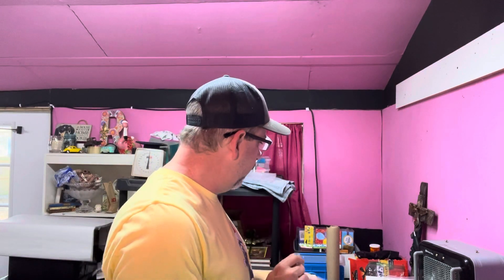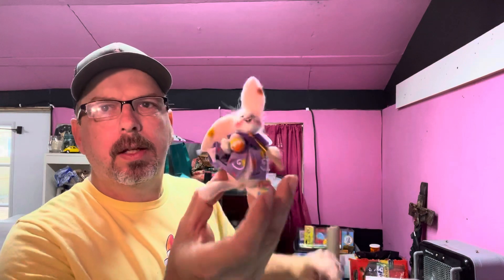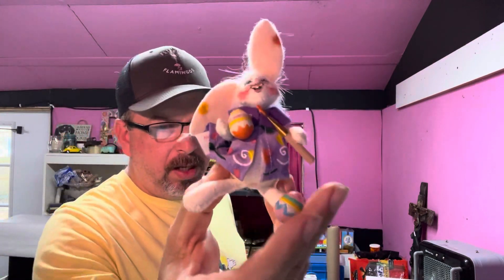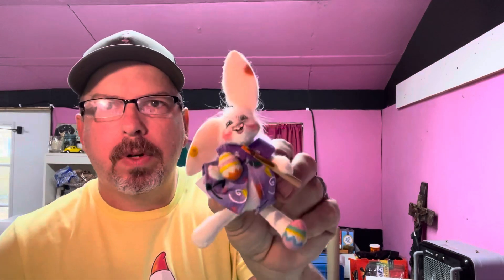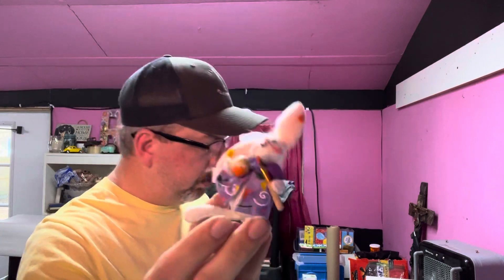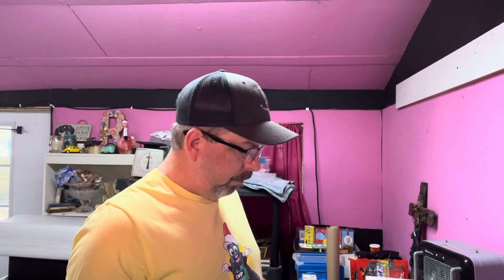Then we have another Easter item — an Anna Lee little white rabbit Easter bunny. It's a tiny little thing — here's my hand for scale. We have two dollars and 46 cents into this, and it sold for $11.99. Buyer's all in at $24.02 with the shipping.